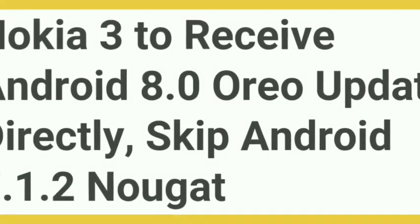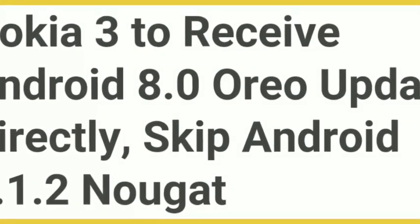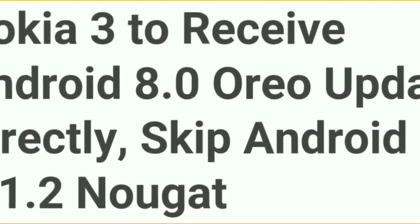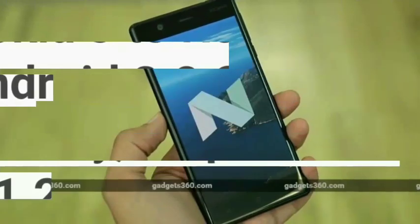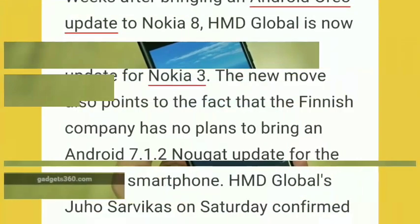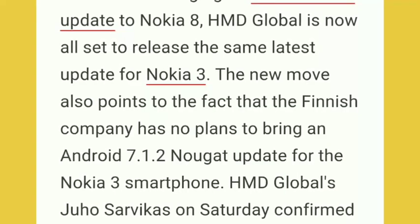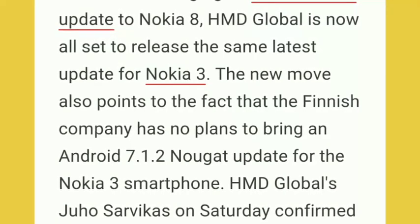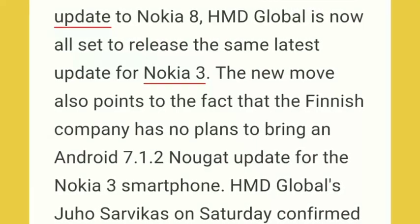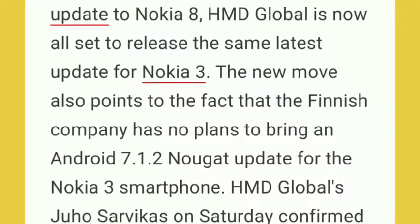Hello friends, welcome back. This is Nikhil from Nidore. In this video I am going to show you about the official Android 8.0 Oreo update for Nokia 3, but this is a super skippable Android update. It will not receive any Nougat update like version 7.1.2. You can see this is a Nougat version in Nokia 3, 7.0. HMD globally is now all set to release the latest update for Nokia 3, but there is no plan for releasing Android 7.1.2 Nougat. It is directly releasing Android 8.0 Oreo for Nokia 3 smartphones.